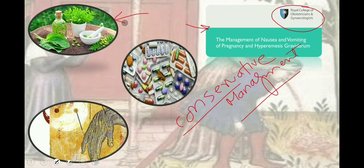Taking references from RCOG, I will explain the management of nausea and vomiting in pregnancy in three lines. First, herbal treatment. Second, pharmacological management. Third, complementary therapies like hypnosis, acupuncture, etc.